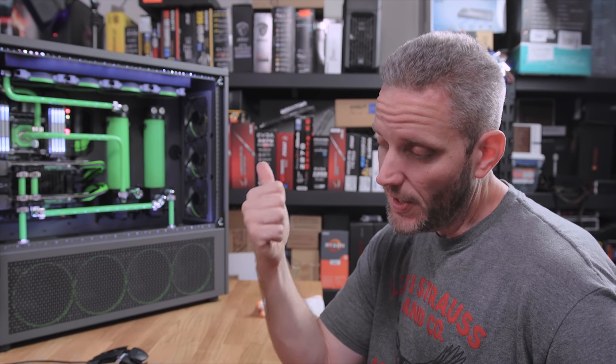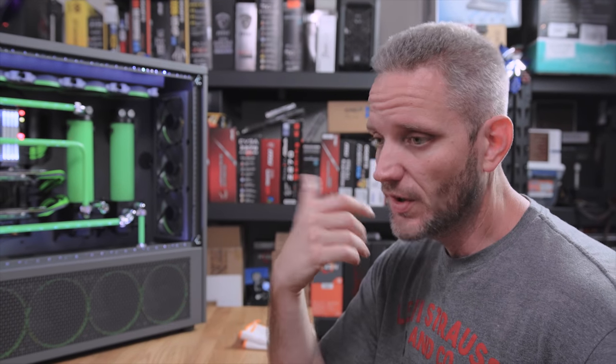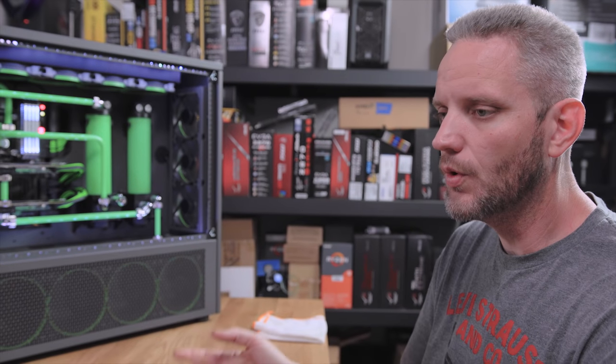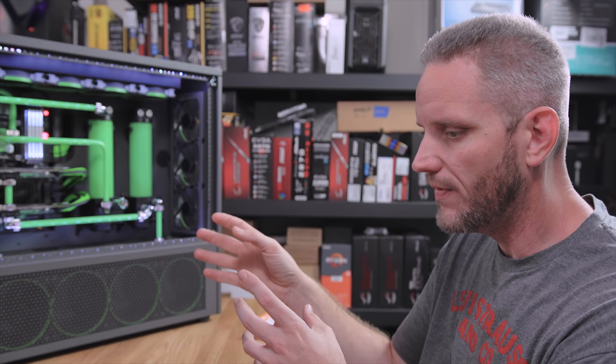We are going to be running Cinebench R15, Fire Strike, Fire Strike Extreme, and Fire Strike Ultra — four tests total. Those combined with the CPU score, GPU score, and Cinebench should be enough to paint a picture of what performance will do once we go to Windows 10. Cinebench R15, here we go.